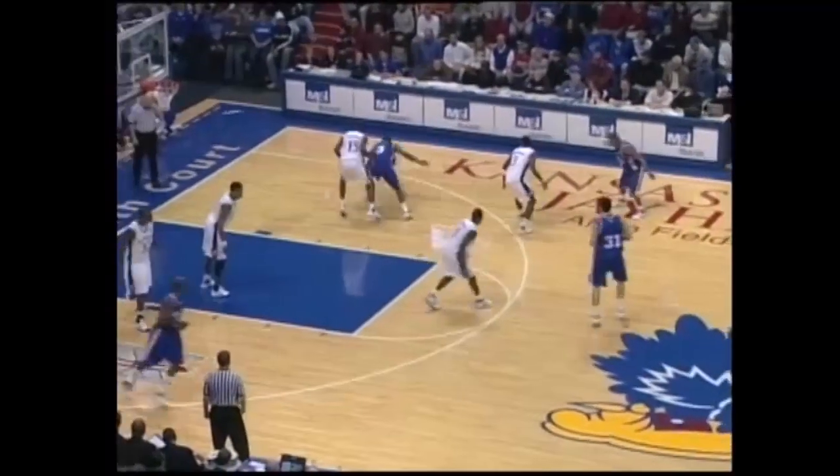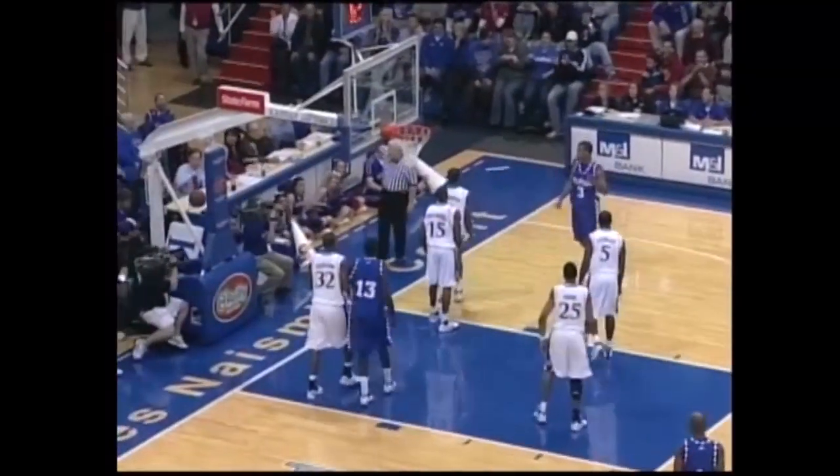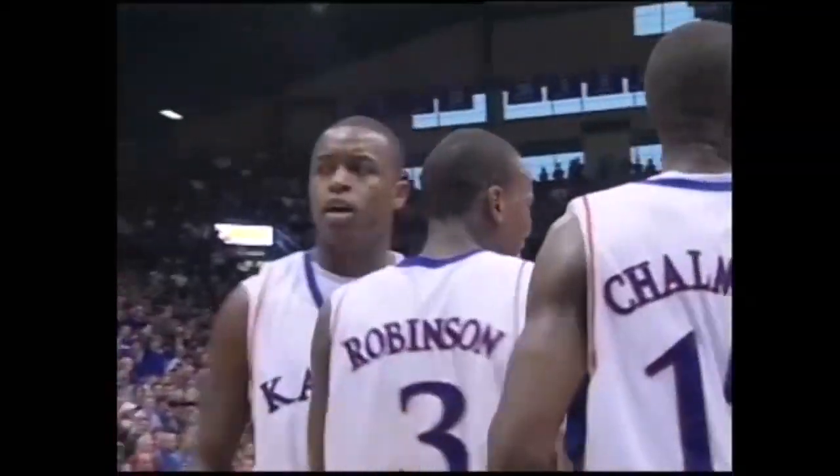In the first half, 30 to 14, a 17-1 KU run. A shot was rejected by Russell Robinson, out of bounds. Russell can't help but smile about that one.